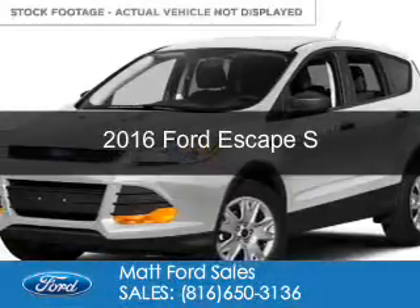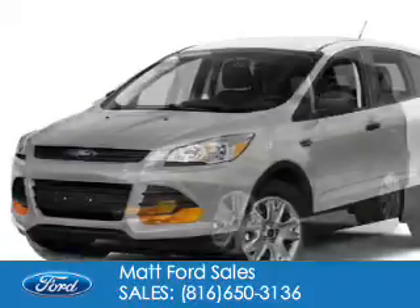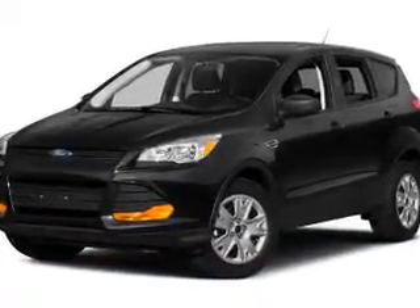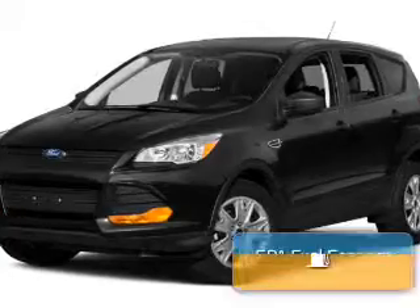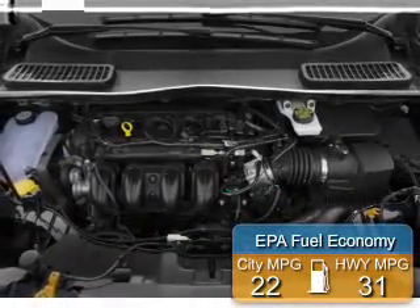This is a new 2016 Ford Escape. It's powered by front-wheel drive, a 2.5-liter, four-cylinder engine, and a six-speed automatic transmission. Great fuel efficiency saves you money by requiring fewer trips to the gas station.